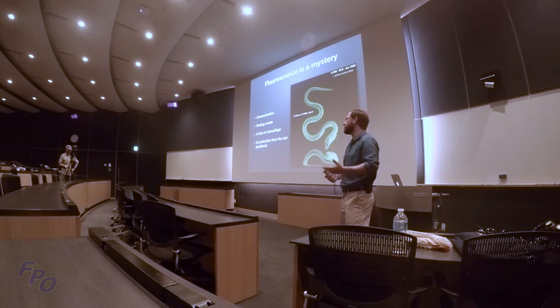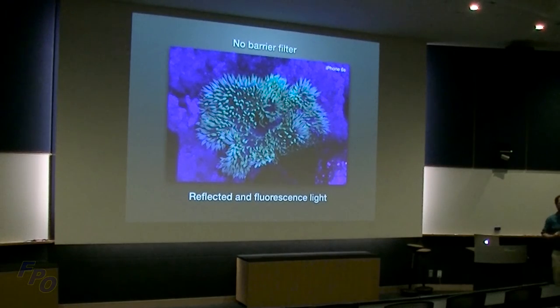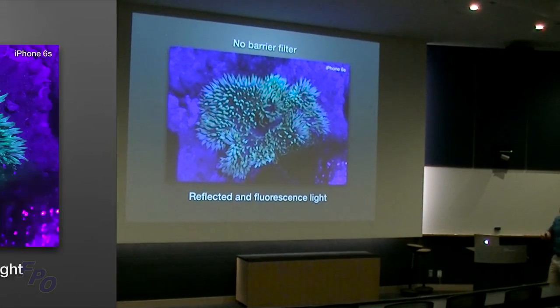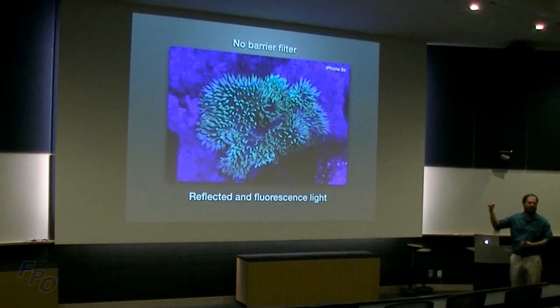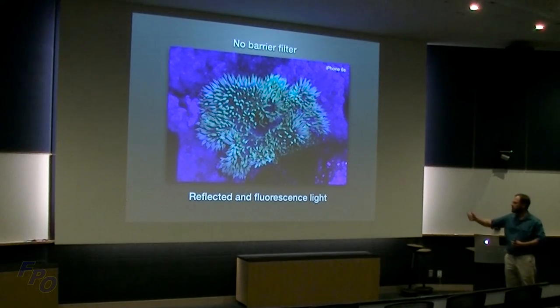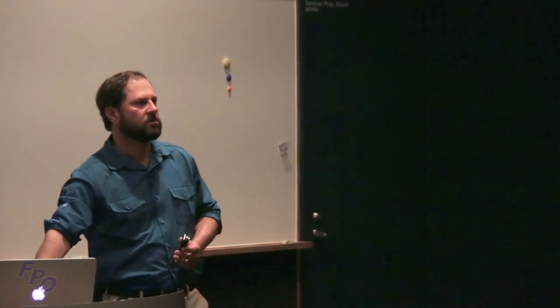Here's what it looks like without a barrier filter — the image is overwhelmed by the blue light. I just shot this with my iPhone while reef walking. You can see the fluorescence from the sea anemone is really not popping; it looks bland. This shows reflected and fluorescent light blended together. Some people like this look, similar to an aquarium. Personally, I like doing both — true fluorescence is great, but it is nice to have a little bit of blue in there too.